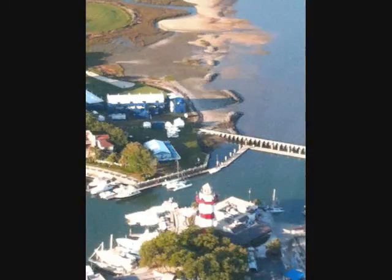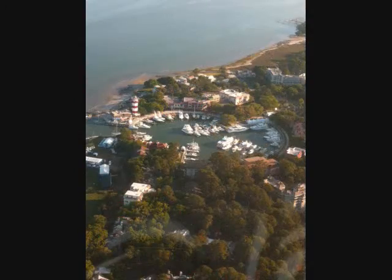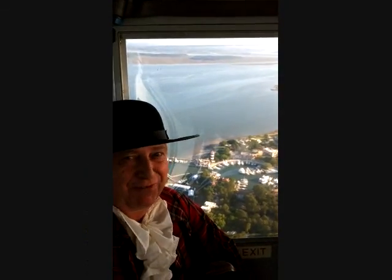Getting a once-in-a-lifetime opportunity to get a bird's-eye view, compliments of the MetLife blimp, without whom we couldn't do this — and they are now my friends forever.